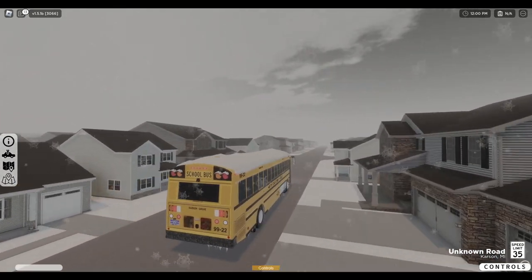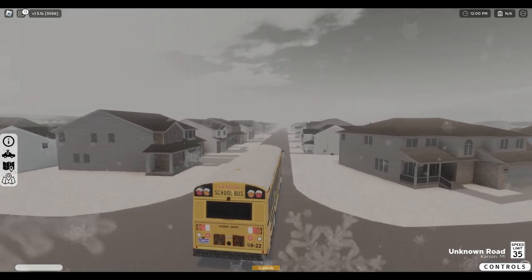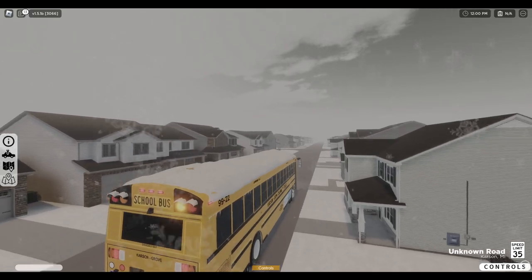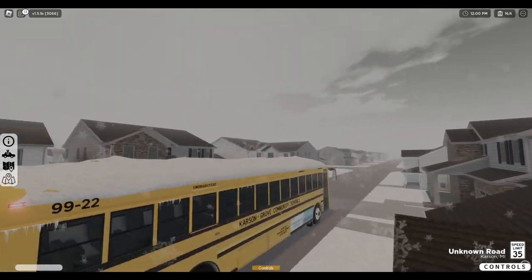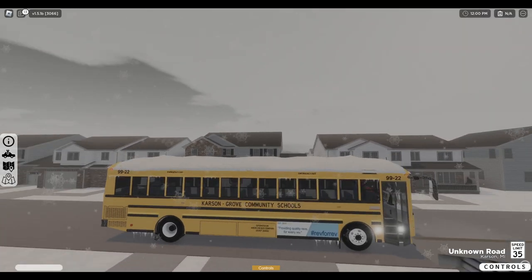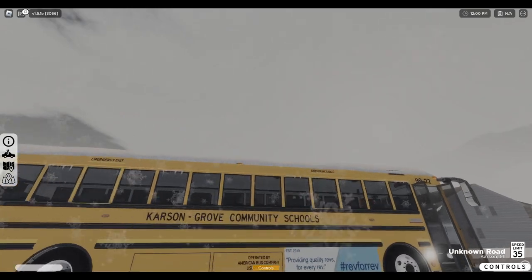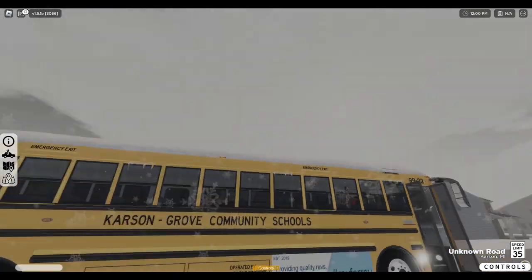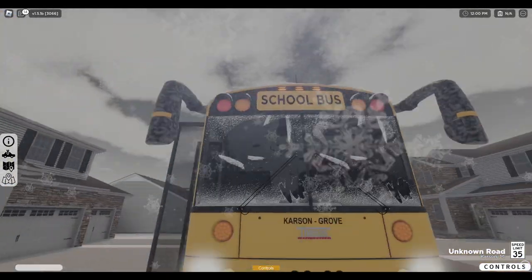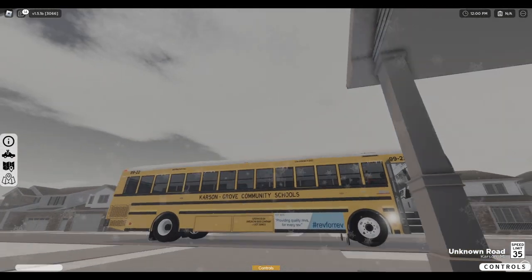Do they put ads on buses in real life, like on the side like that? I know it's an ABC thing, but that probably looks weird to people that are into buses like this — just a huge ad on the side of the bus.